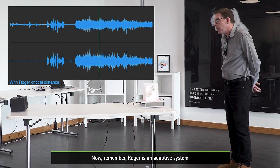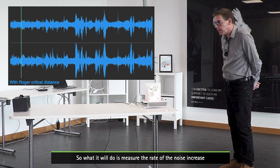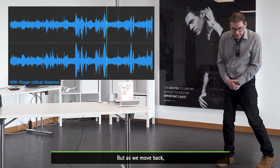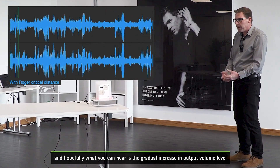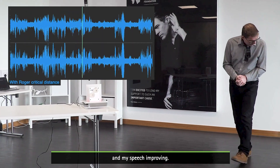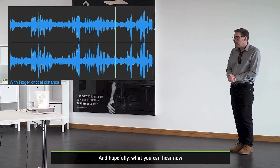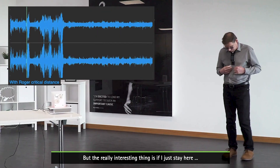Now remember Roger is an adaptive system, so it will measure the rate and level of the noise increase. You may not be at full adaptive gain yet. As I move back, I'll let the Roger system adapt to the environment — hopefully you can hear the gradual increase in output volume level and my speech improving. I move back again and let it do some adaptation. Moving back further, you can still hear my voice coming through clearly.